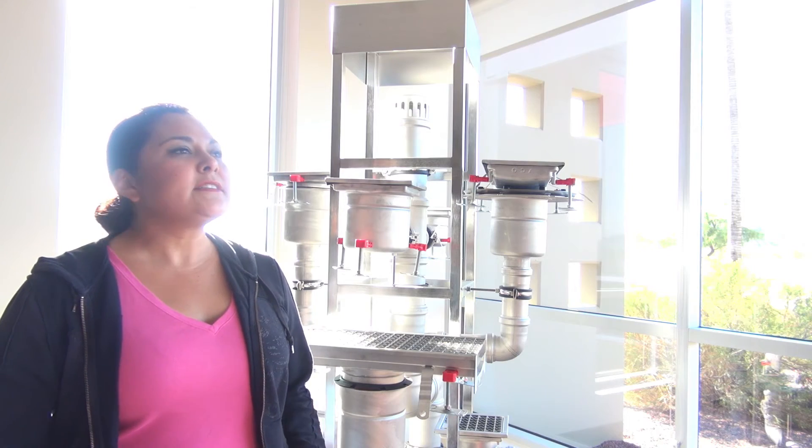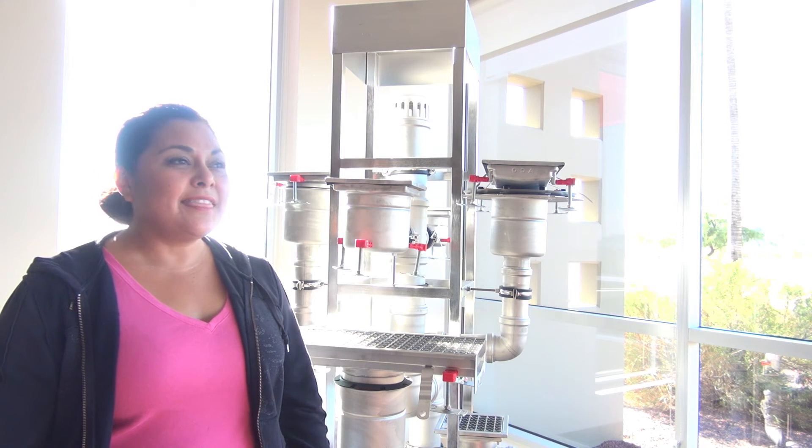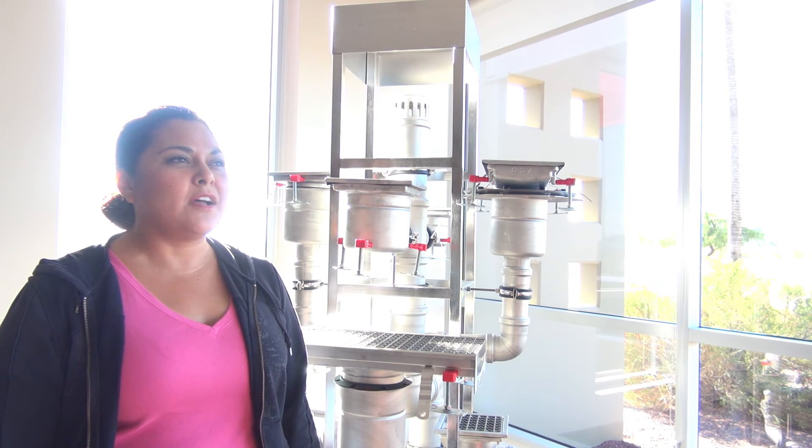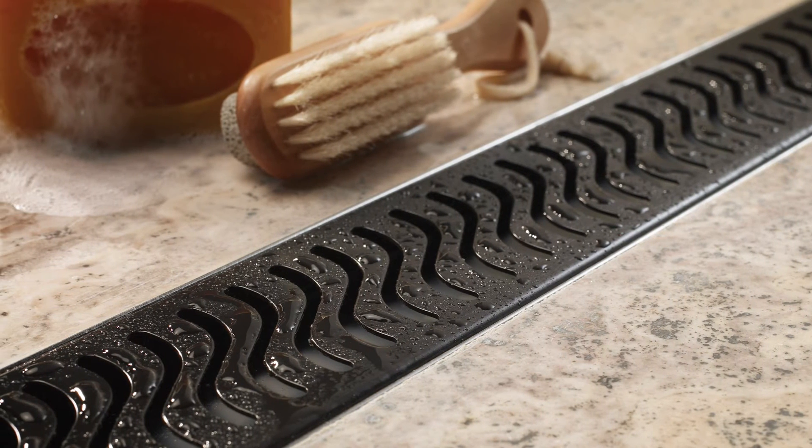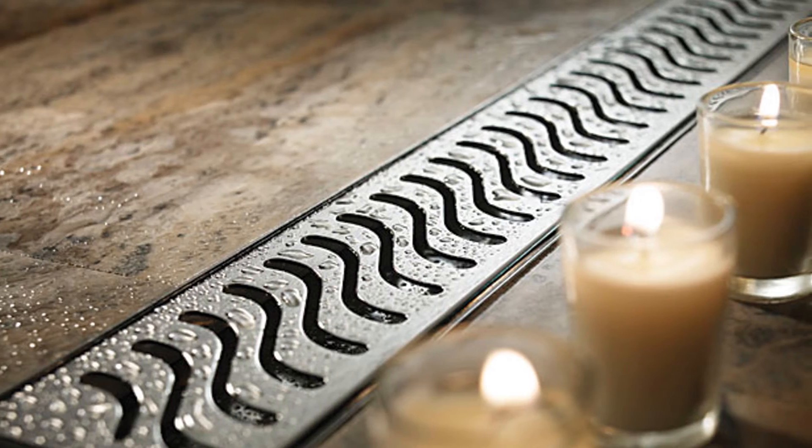Two different finishes — a clean look in stainless steel, and a rustic theme with an oil rubbed bronze finish which matches a lot of that Tuscany, cabin kind of feel. Then we've got stainless steel.